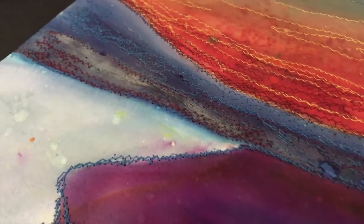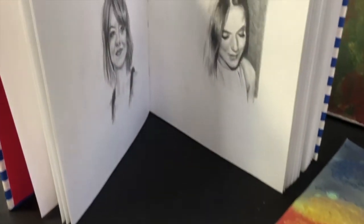The students also added texture to their work using the textile sewing machine.